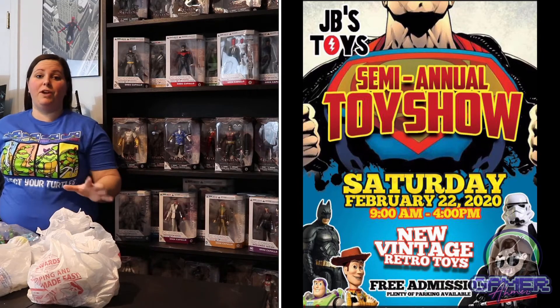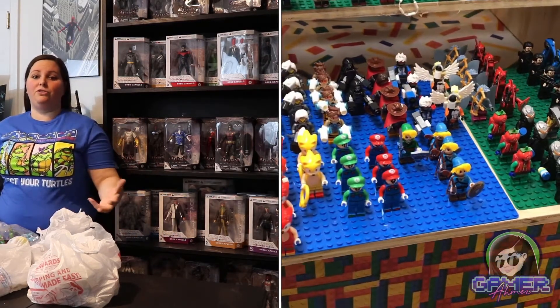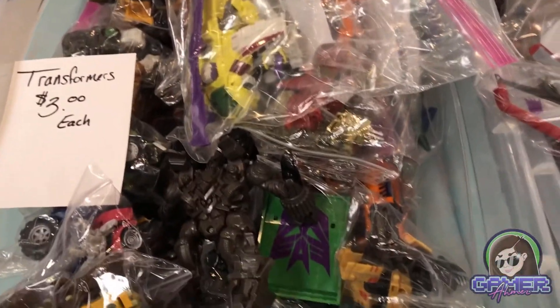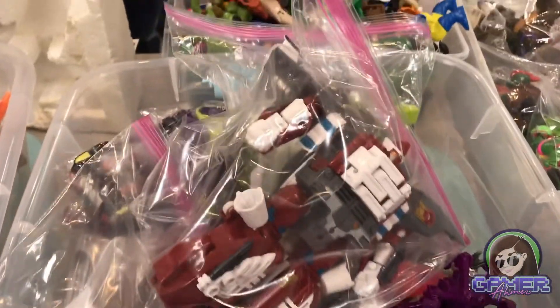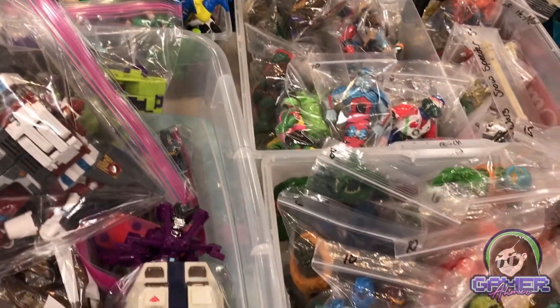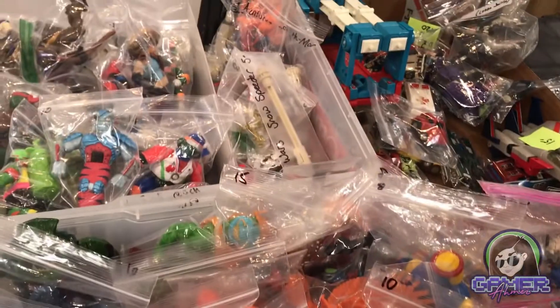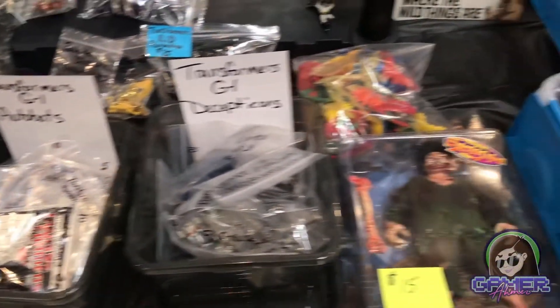This toy show was at a fire hall and it had a lot of different vendors ranging from Legos, Teenage Mutant Ninja Turtle toys, Funko Pops, all kinds of Hot Wheels cars, some video games, and just everything in between. I definitely fell in love when I went there. I met quite a few vendors that had some pretty awesome items, and a lot of items I actually picked up.